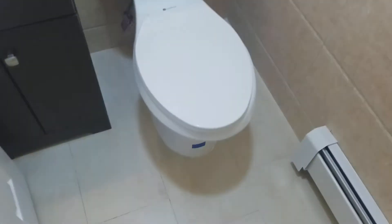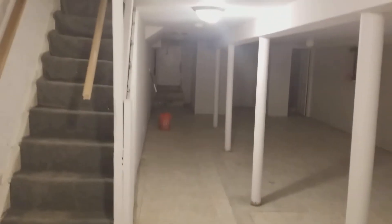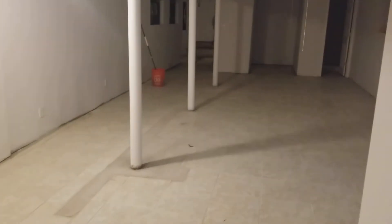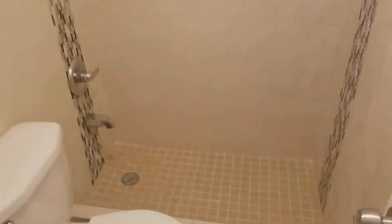Here's our half bath on this floor. Now let's go downstairs to the basement. This is a pretty big basement — the entire length of the house with a couple of windows. We have a full bath down here with a stand-up shower, toilet, and sink. There's also some additional space and a way out to the outside.